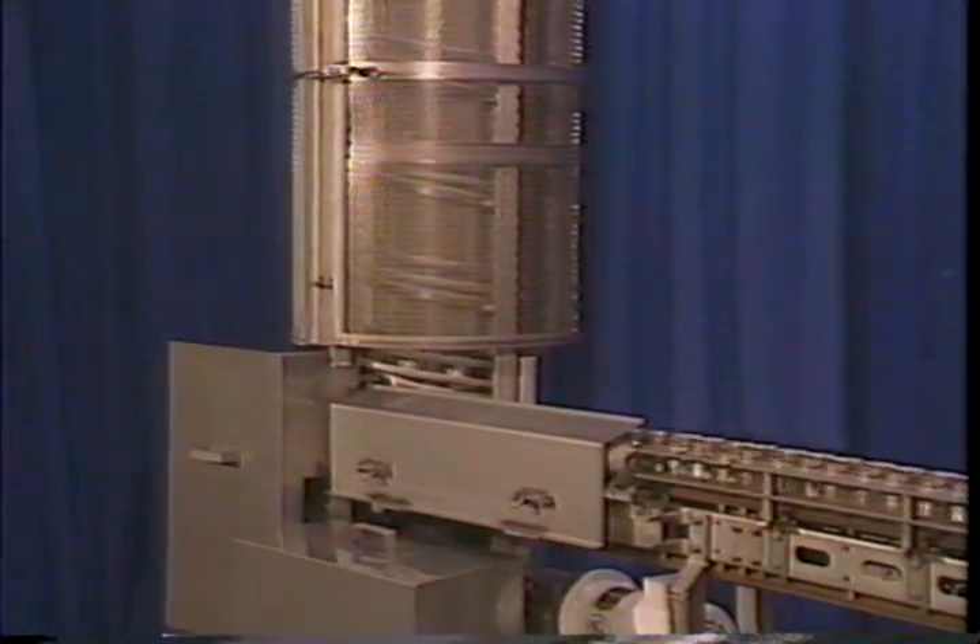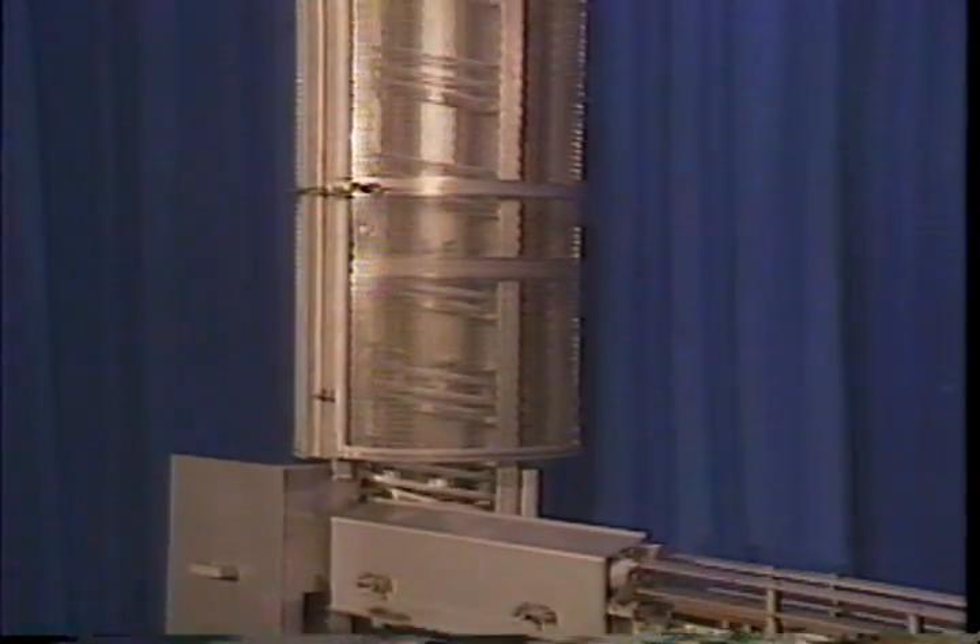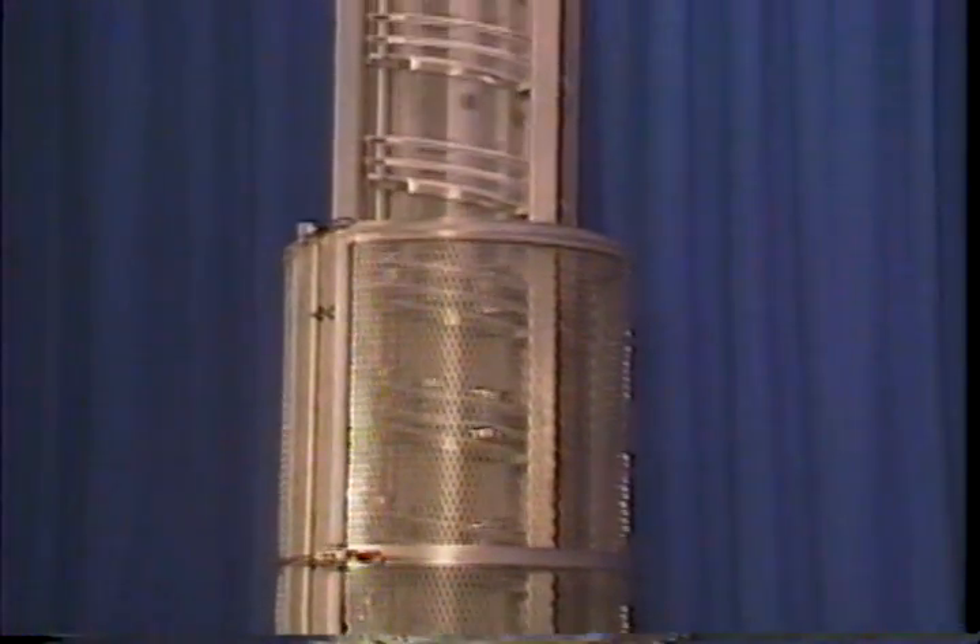Industry proven, the spiral elevator operates on the principle of a fluted rotor, moving cans along a spiral-inclined plane.